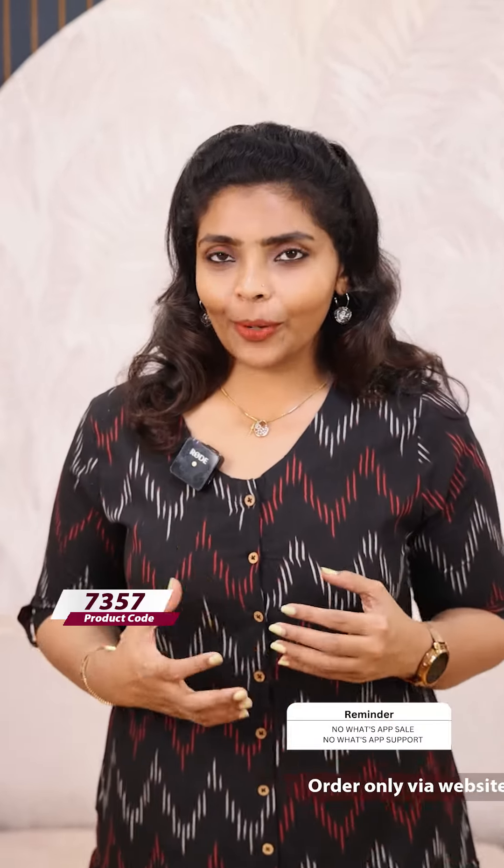You can wear it with a pair of bottoms. You can feel a kind of arc to it because it is a two-tier design.